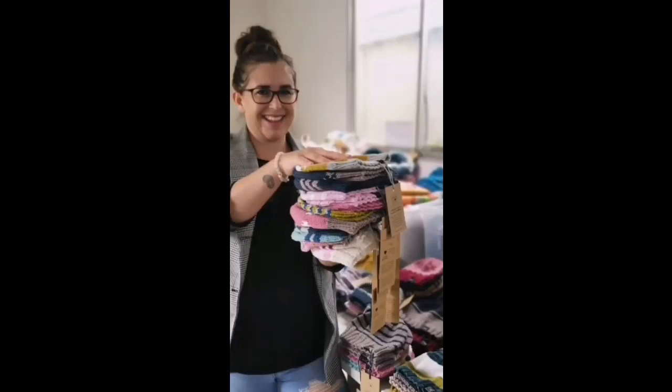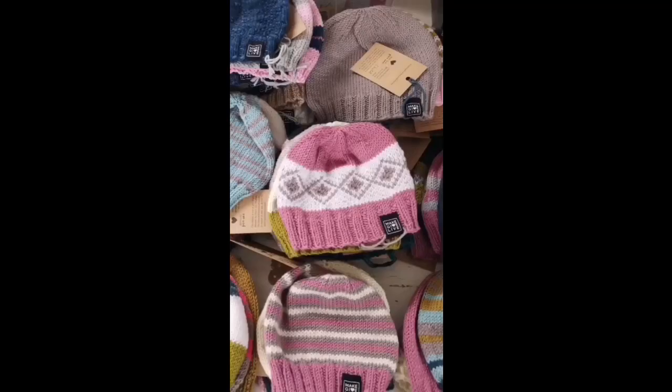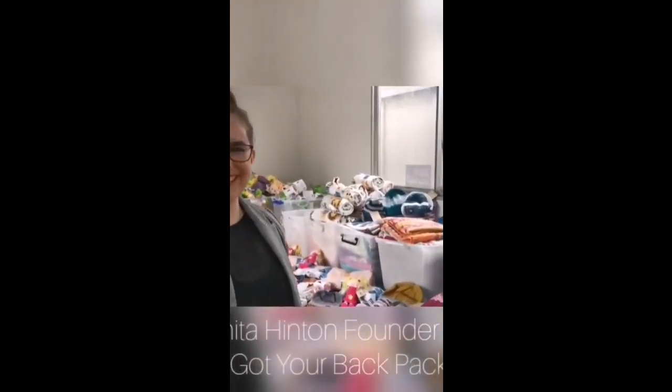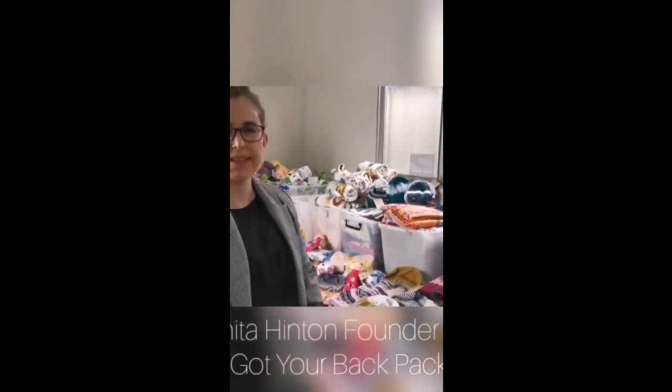I'll just ask Anita, the founder of I Got Your Backpack, a little bit about them. Hi Anita! Hi! How many backpacks are you giving out at the moment?